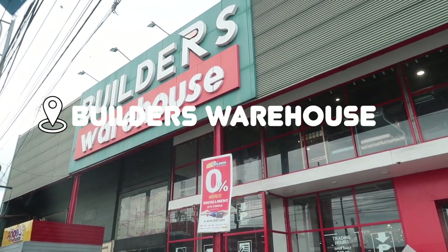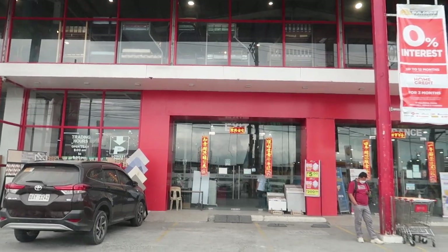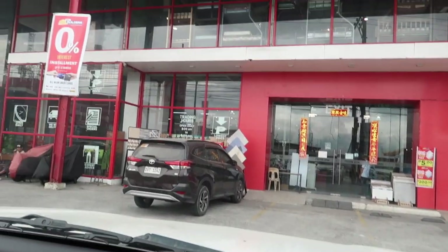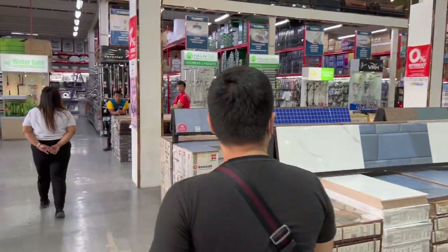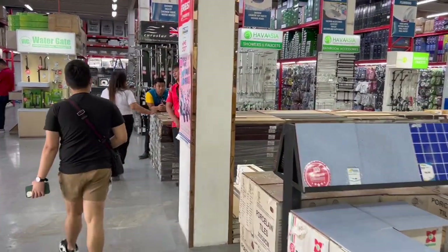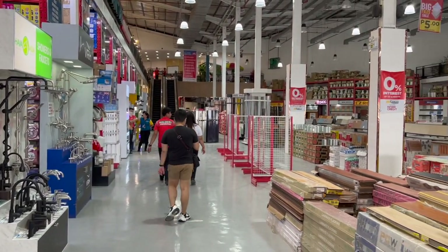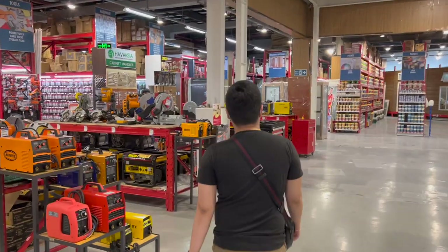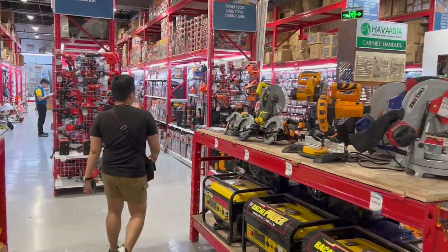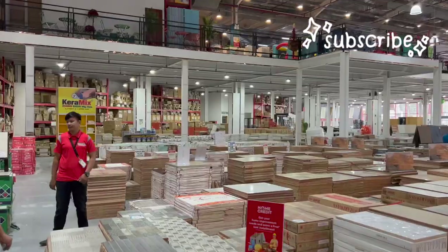So we're here now at the Builders Warehouse. We're actually just waiting for someone, and then when he arrives we're going to go inside. Now here inside Builders Depot, once you go inside there will be some assistants waiting for you. They will ask you what you'll be needing and assist you where to get it. As you guys can see inside, there's a lot of things to see and a lot of things to buy — all of the things you're going to need for your home is going to be here.